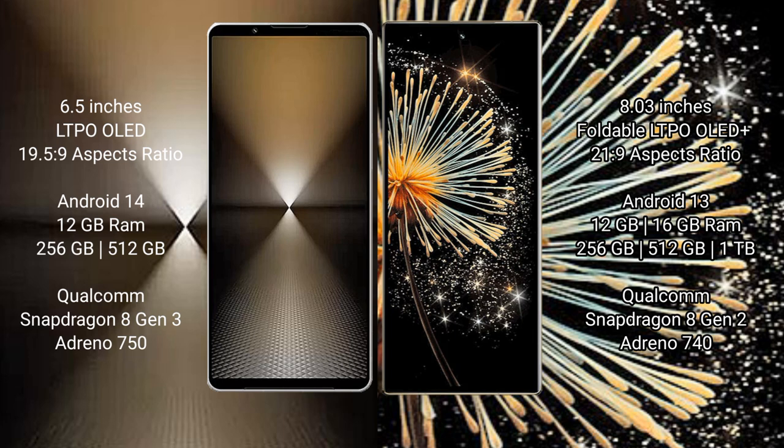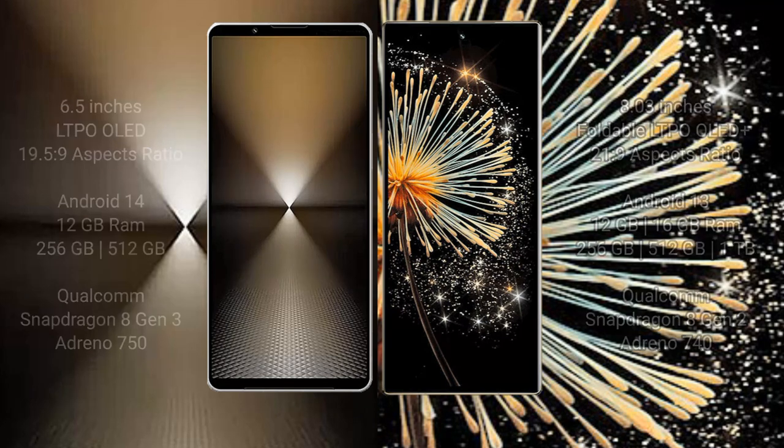Sony Xperia 1 Mark 6 comes with 12GB RAM and up to 512GB internal storage, powered by the Qualcomm Snapdragon 8 Gen 3 processor with Adreno 750 GPU. Xiaomi MiX Fold 3 comes with 12GB or 16GB RAM and up to 512GB internal storage, powered by the Qualcomm Snapdragon 8 Gen 2 processor with Adreno 740 GPU.